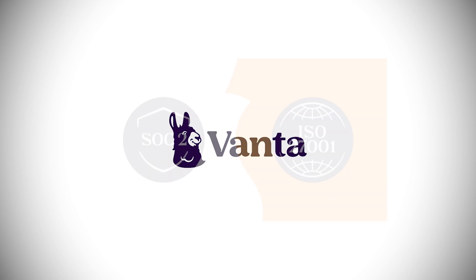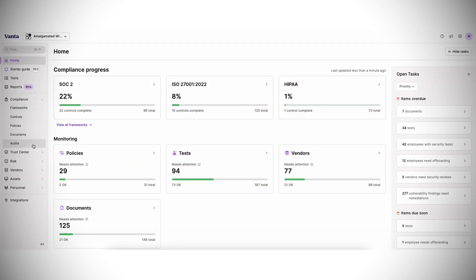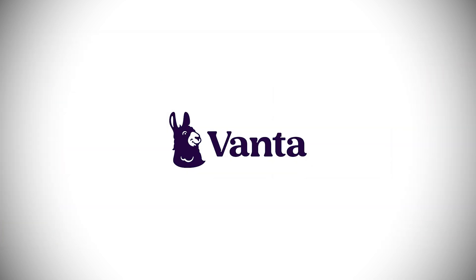This video is sponsored by Vanta. Vanta automates compliance for SOC 2, ISO 27001, and more, saving you time and money while helping you build customer trust. Learn more about Vanta in a few moments.